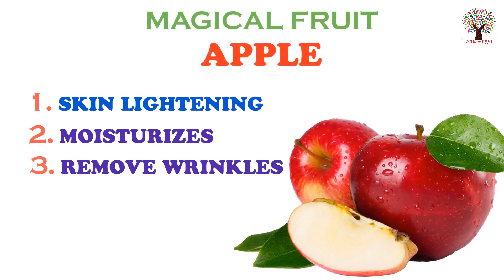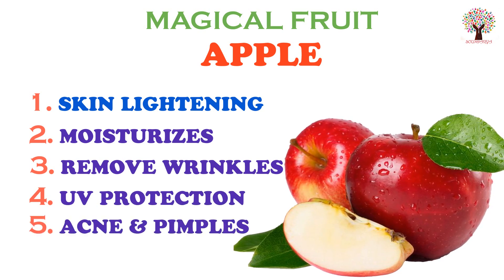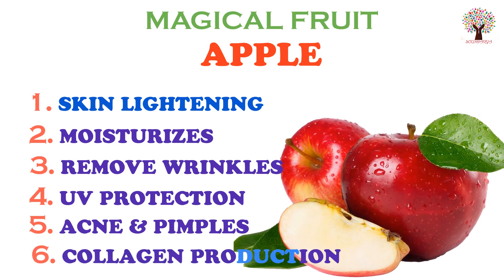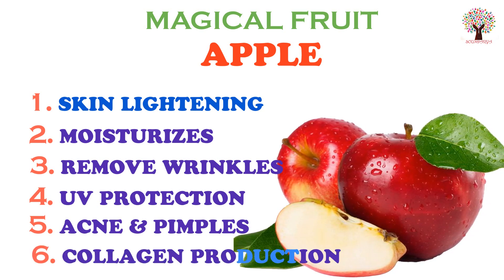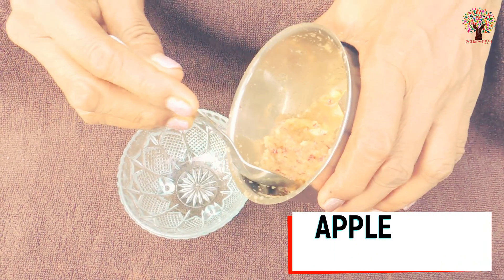Apple brightens and lightens the complexion, hydrates skin, lifts dull and wrinkled skin, provides extra UV protection, and gets rid of acne blemishes and dark spots. It is a wonderful toner that helps to tighten your skin and stimulate blood circulation.